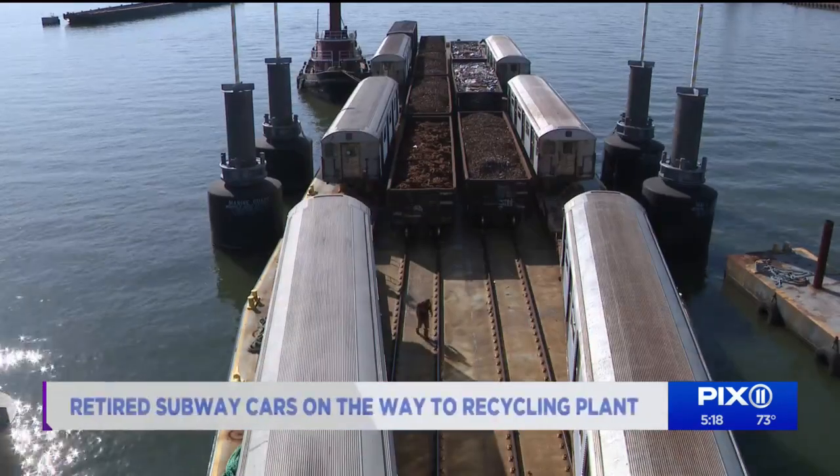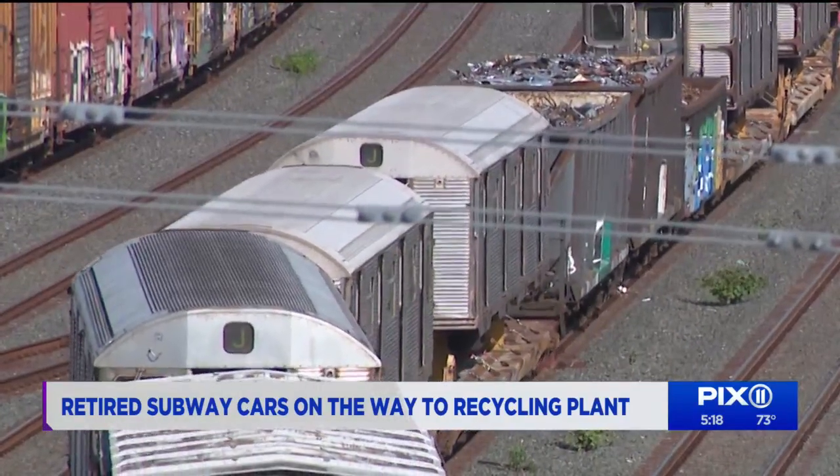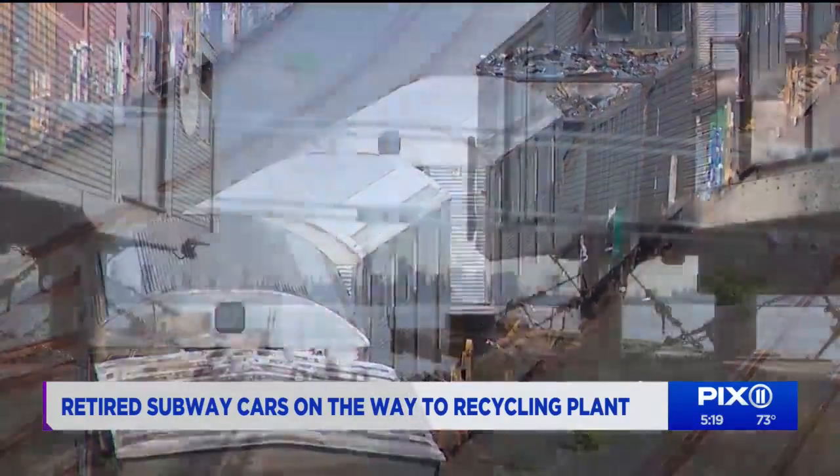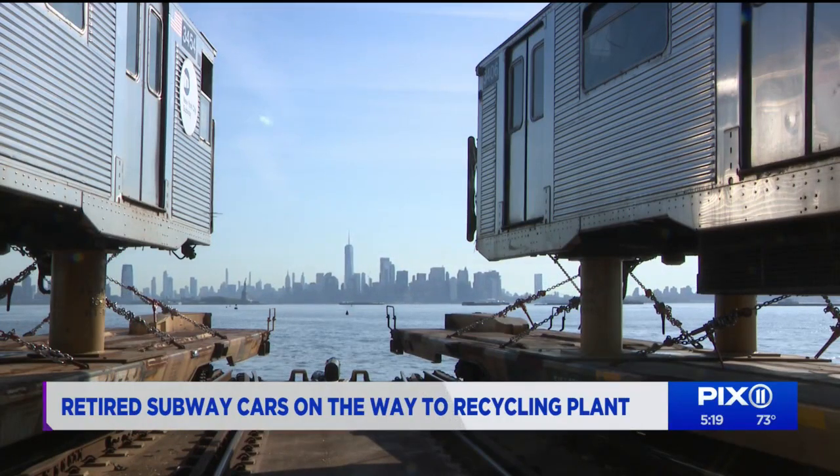It's a half-hour ride across the harbor. The back and forth will continue — another freight train will take the old ones to their next last stop at a recycling plant in Ohio. Reporting from Jersey City, Greg Mocker, PIX11 News.